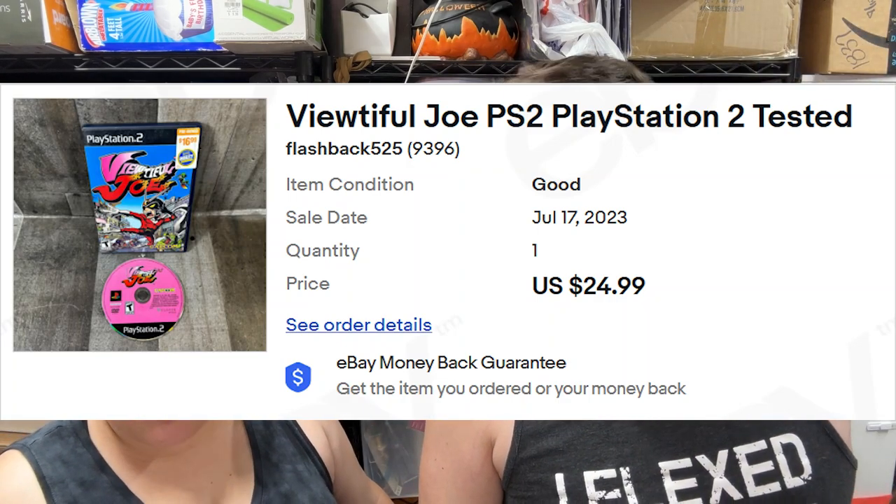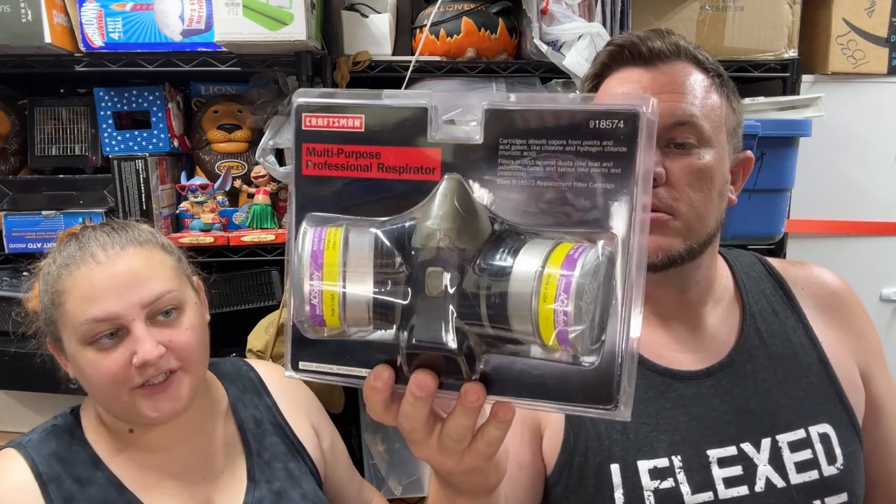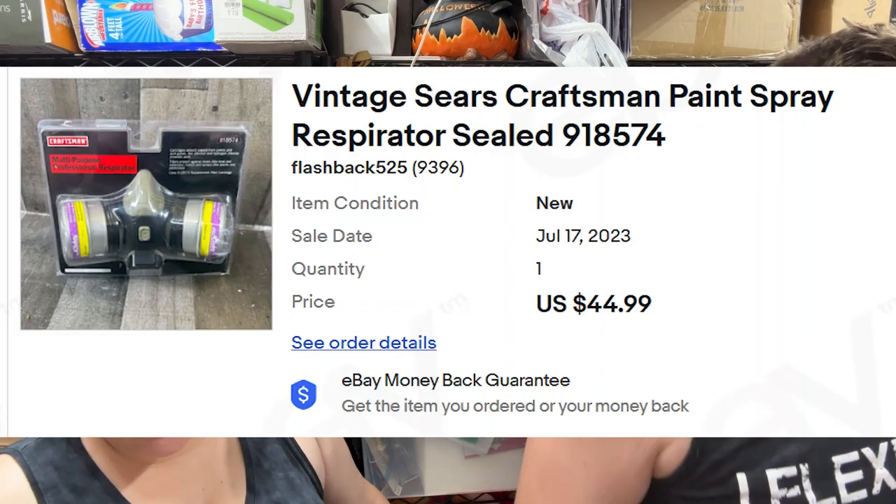Then we've got a vintage Sears Craftsman paint spray respirator, sealed, sold for $45 shipped. That was super cool.